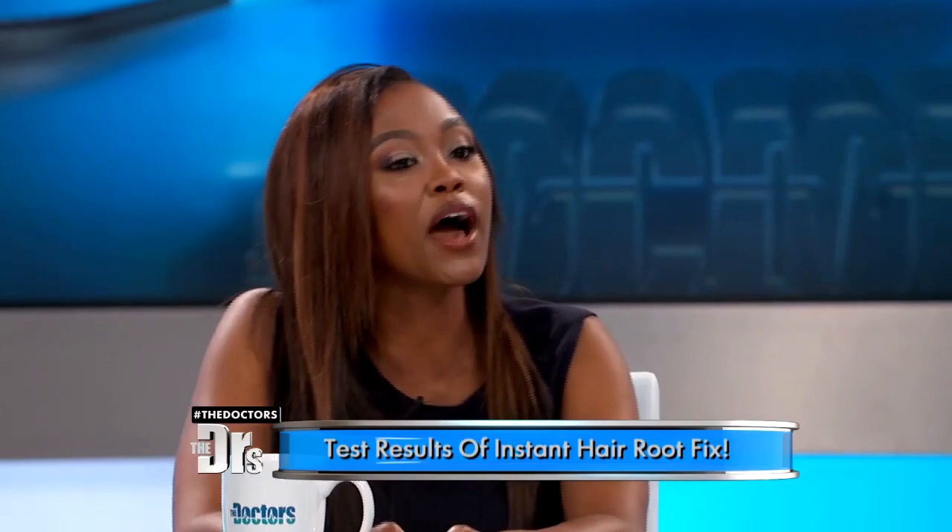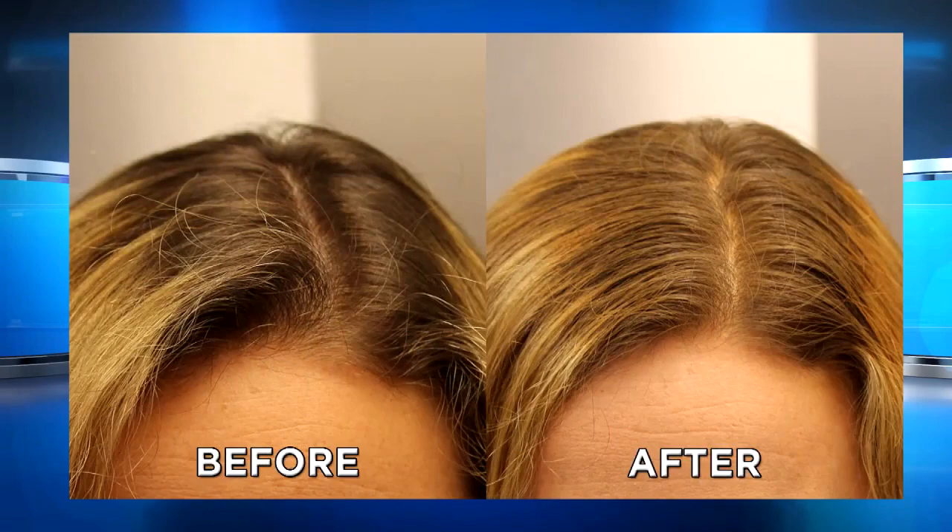I wonder if this impacts the health of your hair, and I'd also be curious how often you can do this. It's temporary and only lasts 24 hours, made from products that are safe, and you're not using a ton of it — probably less damaging than what they're using in the salon. The company says the ingredients in these pods are similar to makeup.